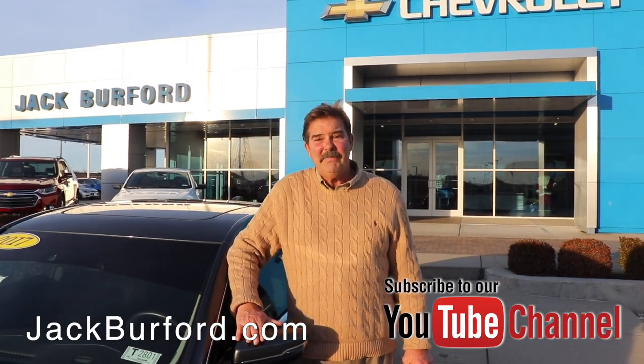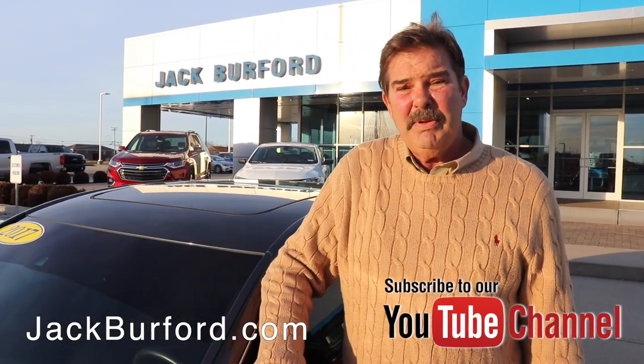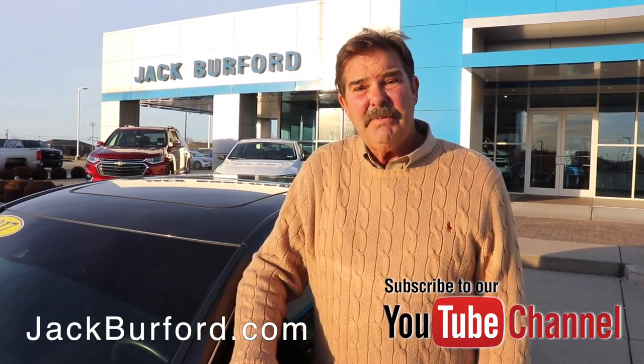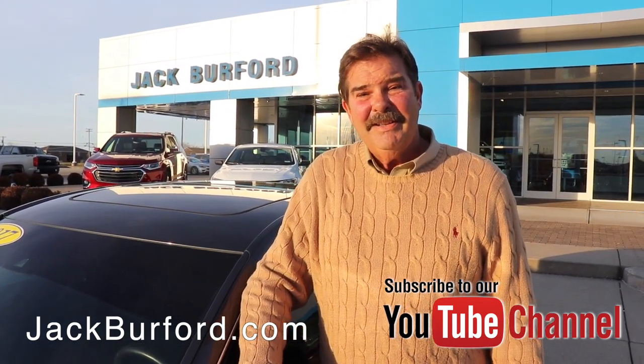Come see us here at Jack Burford Chevrolet. And when you're at home playing on the internet, go to JackBurford.com and please subscribe to our YouTube channel. Thanks very much. Come see us. We'll see you next time. Bye.